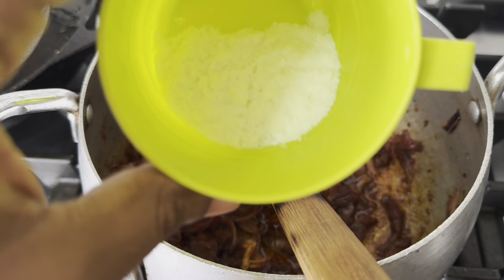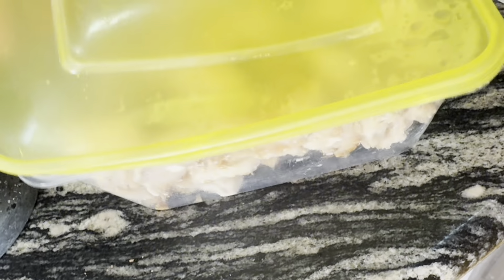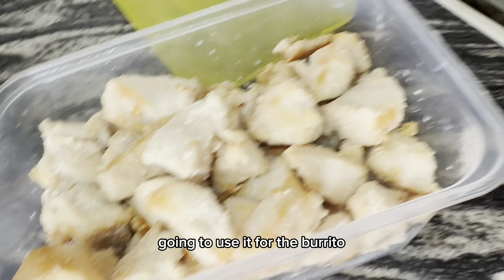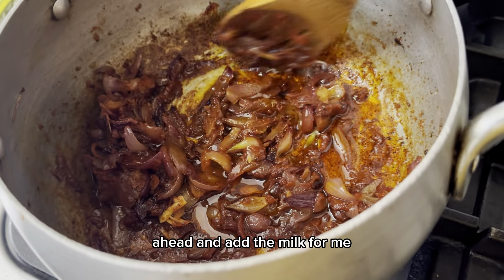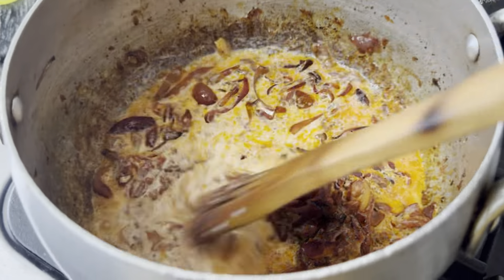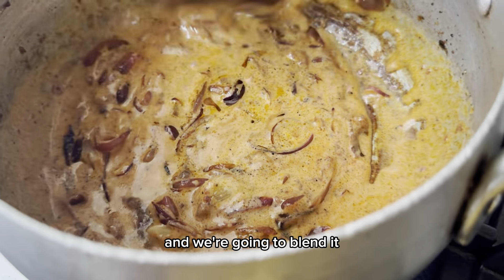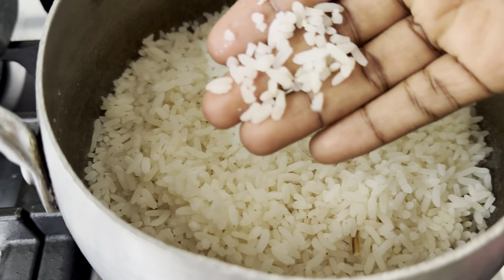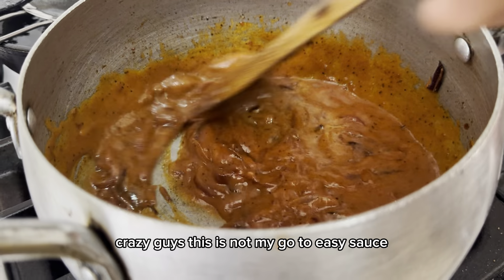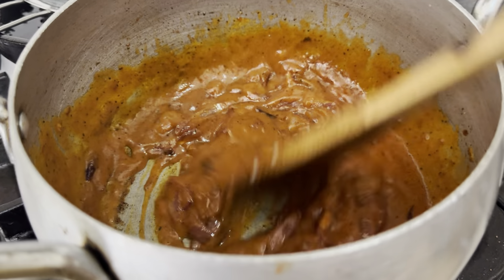So this is one tablespoon of milk powder — let's put two tablespoons — and we're going to put maybe half a cup of water. I have grilled chicken breast I'm going to use for the burrito. I'm just going to allow it to simmer for a few minutes and then blend it. I have rice here — our normal cooked rice — we're using it for the burrito.